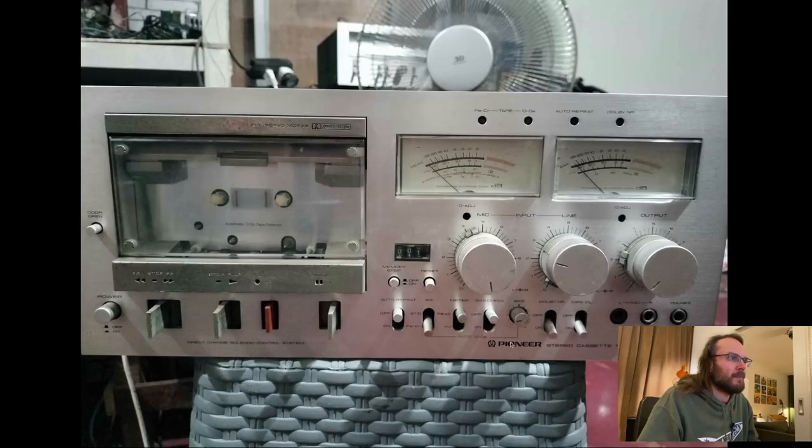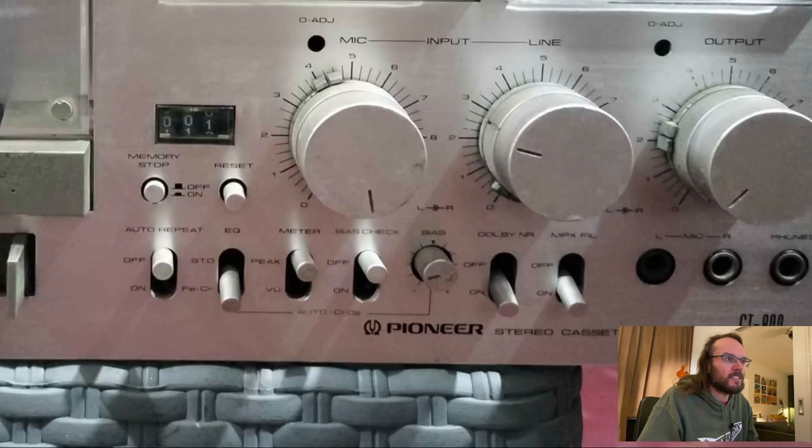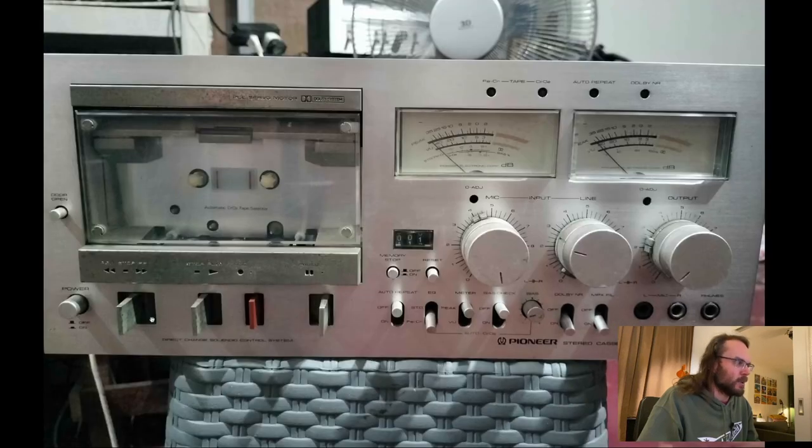This one's also interesting. It's a Pioneer CT-800. I looked at these buttons and thought 'is that original?' — then I Googled it and it turns out yeah, it is original. I've never seen this deck before. I'm not sure if it's available in Europe, but it's a pretty cool-looking machine with some really mean VU meters. I like that it has equalizer or bias settings on the top for ferro and chrome tape — I think it's the equalizer for playback, because it has bias down here. You've got your peak and VU meter settings. Really cool machine.